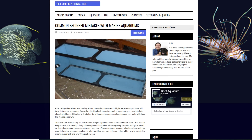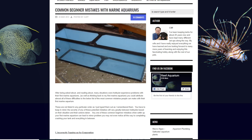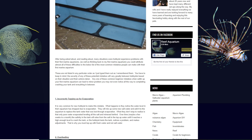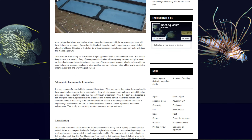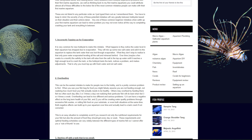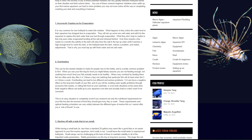finding out the hard way that some fish eat corals, not realizing how much alkalinity stony corals consume, finding out that fish jump before you've bought a tank cover, and so on and so on. Be prepared to make mistakes all the time at first and to feel pretty stupid that you didn't realize it would happen.